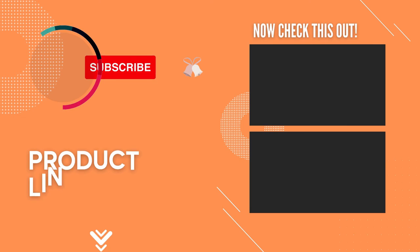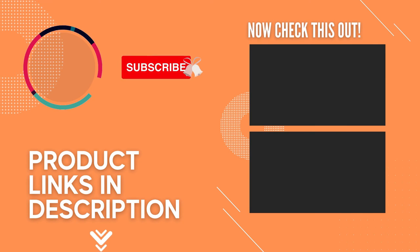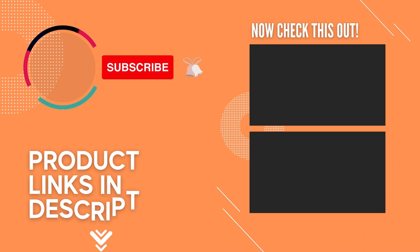Thanks for watching and that's all for this video. If you liked this video and it helped you out in any way, please give the video a like and hit that subscribe button. Hope to see you guys in the next video — till next time, I'll see you later.